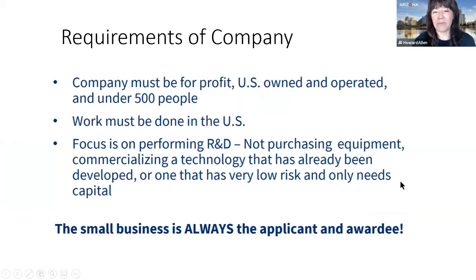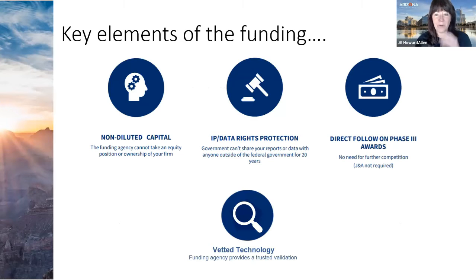The SBIR requirements are that you are a for-profit company under 500 people, the work is done in the U.S., and it's performing R&D rather than purchasing equipment. Awards come in three phases: Phase One is proof of concept, Phase Two is the prototype, and Phase Three is full commercialization. A key benefit is that SBIR is non-dilutive capital — there is no ownership stake with the funding agencies.